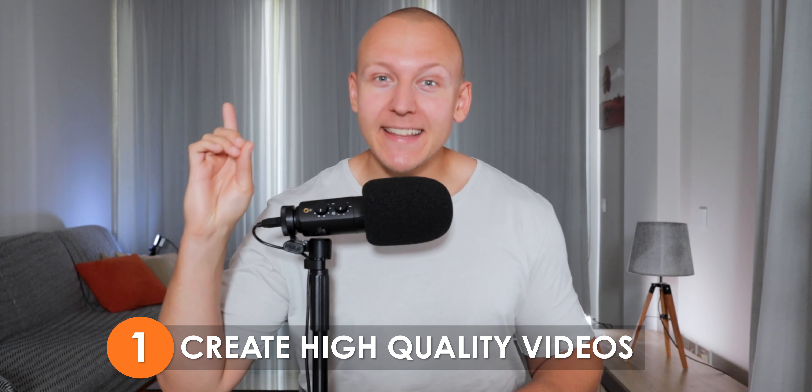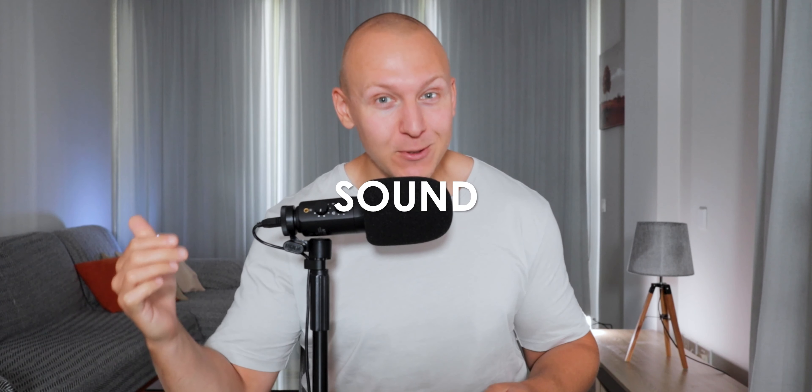Tip number one: create high quality videos. The most effective way to chase away customers is by using low quality videos, with sound being the most important aspect. There's a reason I've got this big muff covering half of my face — the closer you are to the mic, the higher the sound quality will be. It also makes sure that background noise isn't picked up, only my voice.